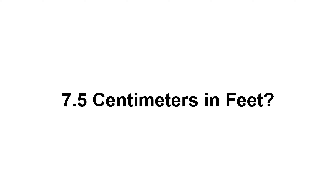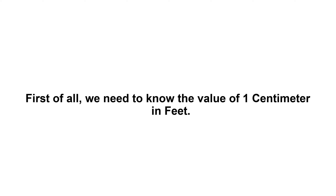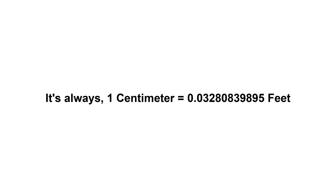7.5 centimeters in feet? First of all, we need to know the value of 1 centimeter in feet. 1 centimeter equals 0.03280839895 feet. Now we have to multiply 0.03280839895 by 7.5.